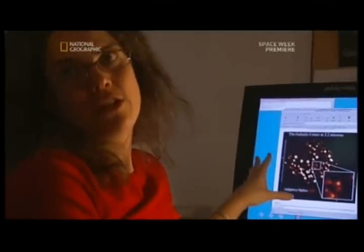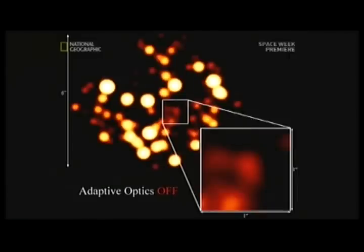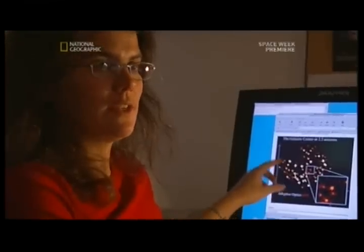This animation shows you the benefit of adaptive optics. You see the stars without adaptive optics, you turn the adaptive optics on, and all of a sudden you see stars — and in particular, you see stars near the center of the galaxy. We track all of them, but these are the ones that are the key to the problem.